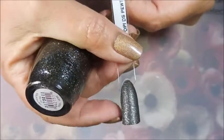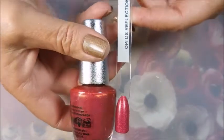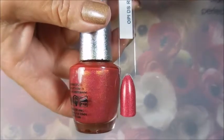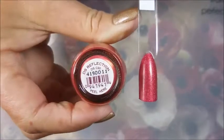Let's keep moving — we've got a red one, and this is OPI DS Reflection. It's more of a red or raspberry red. It's just lovely; I'm really going to enjoy this one.